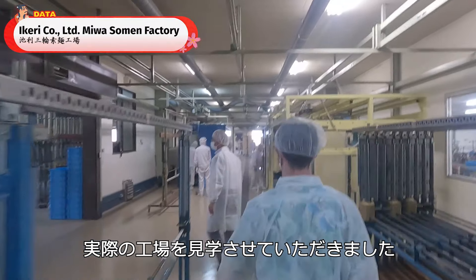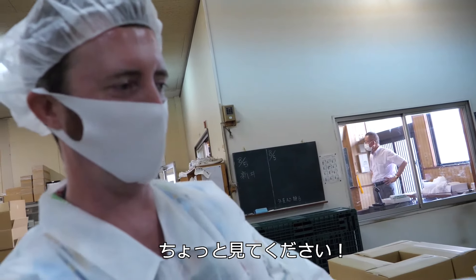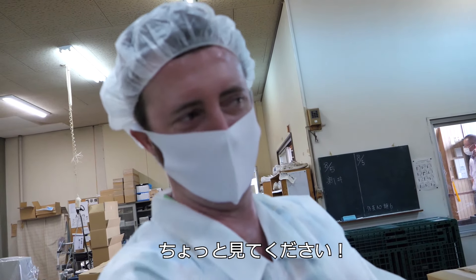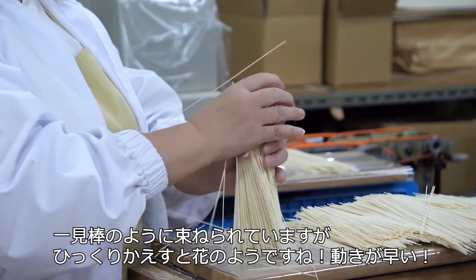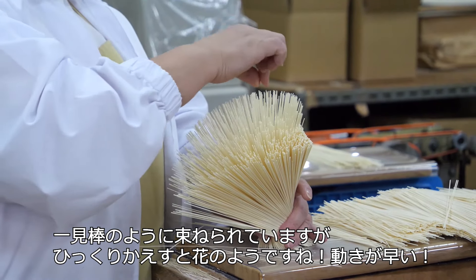So now I'm actually in the factory. There are these little sticks, and she turns them and it looks like a flower. It's really interesting — and she's fast.